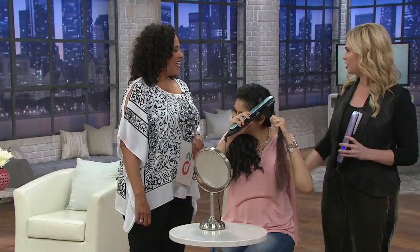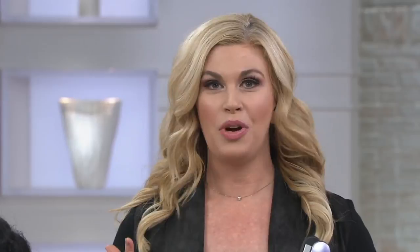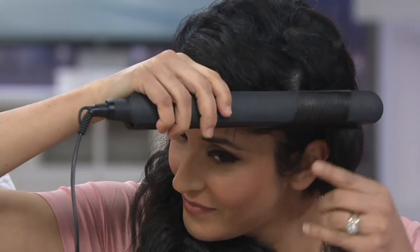This is our good friend Kate Eckman. I'm loving your hair. As someone who's struggled with her hair my entire life, I love this tool because I get great results that last for days. I have so many different styles and versatile ways to wear my hair, and it's so easy to use.